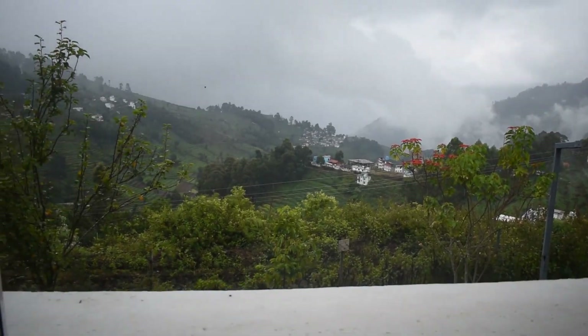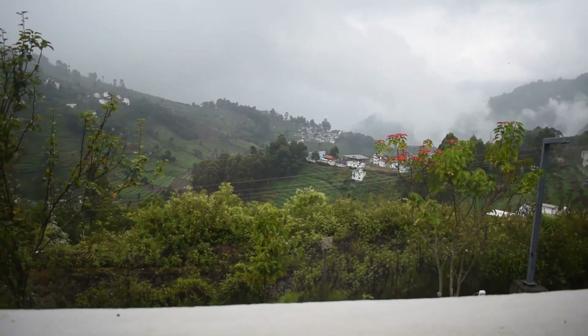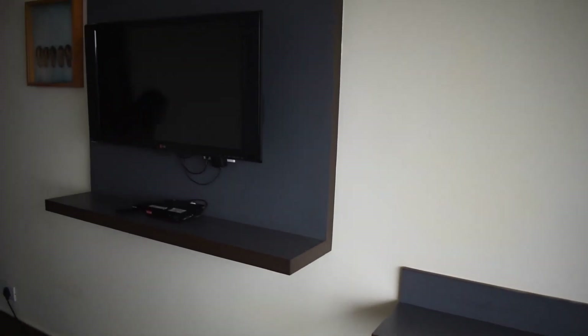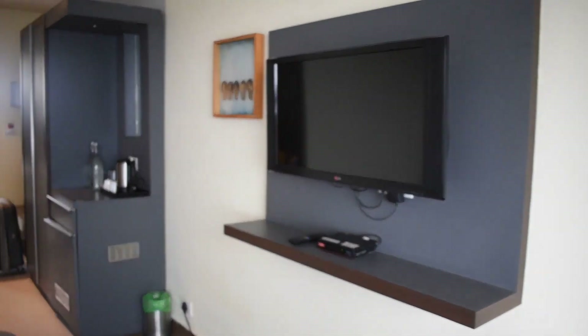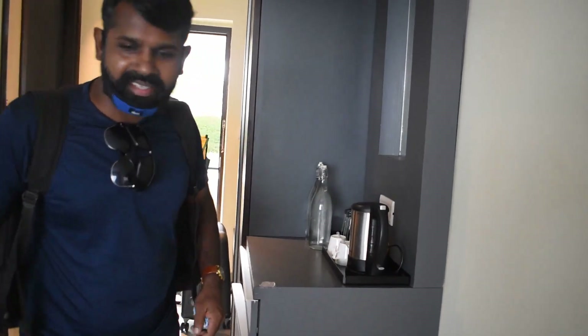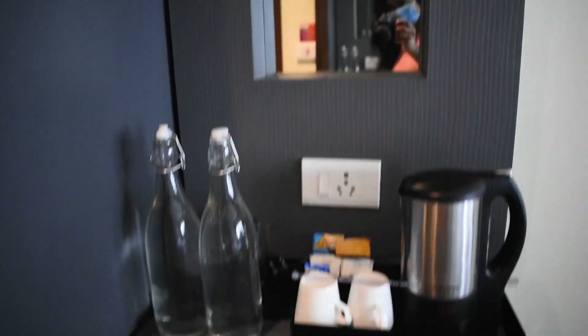There is a beautiful view. There is a morning sunrise and a night light. There is a beautiful view and a TV. There is an LG TV, a kettle, coffee powder, milk powder.